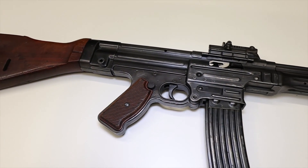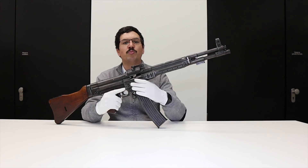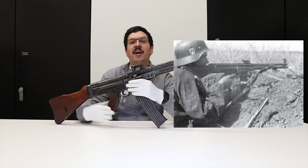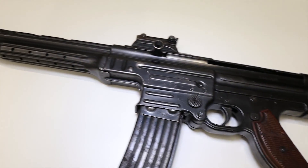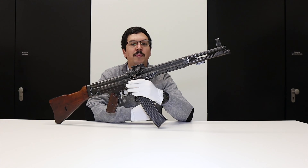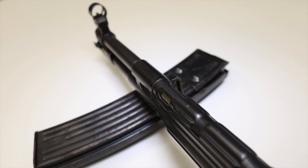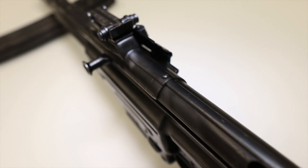These MKB-42s were sent to the Eastern Front to be tested, and some problems were reported. At the end of these tests, Haenel's weapon was preferred, thanks to its greater reliability and less complexity than the MKB-42W. Walther then withdrew from the project, as the company didn't have the resources to pursue the development of a new assault rifle and already had enough on its plate with production of, among others, the Walther P-38.